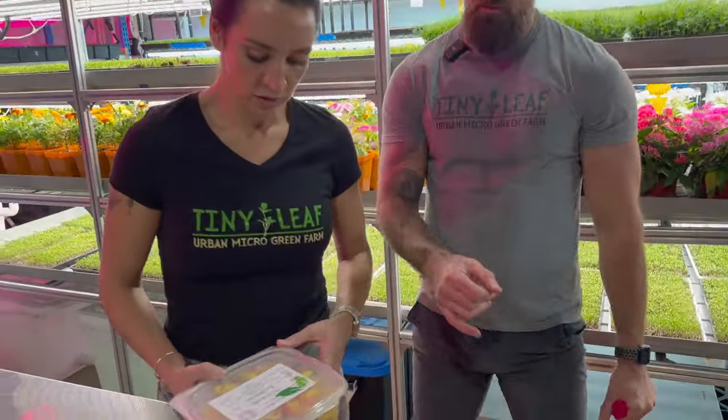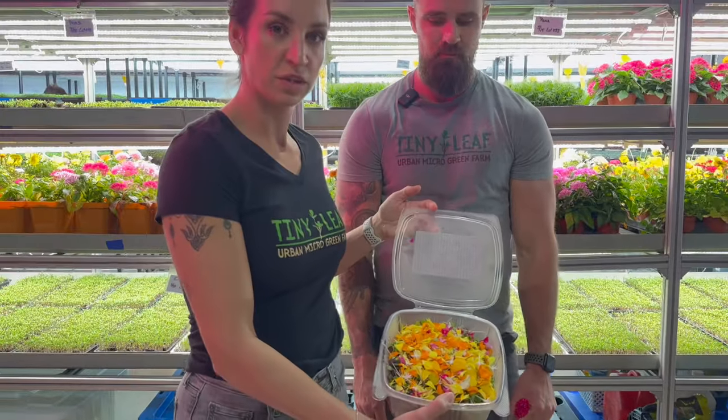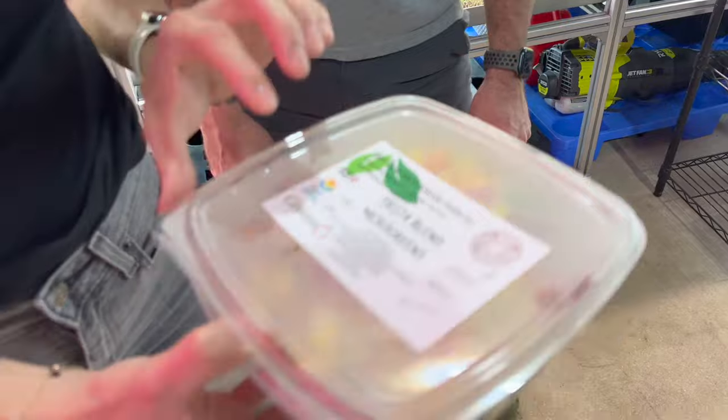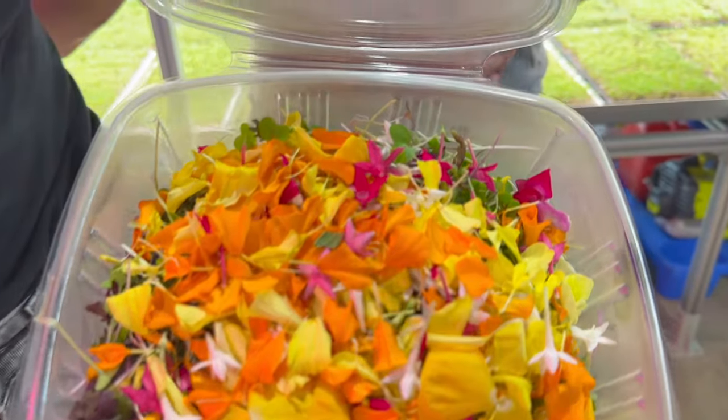The price points on edible flowers are really solid. So one of our fiesta blends — this is something we sell in water. We do a microgreen mix with flowers. That is beautiful. It's a big seller. Really a ton of our flowers go into these fiesta blends.